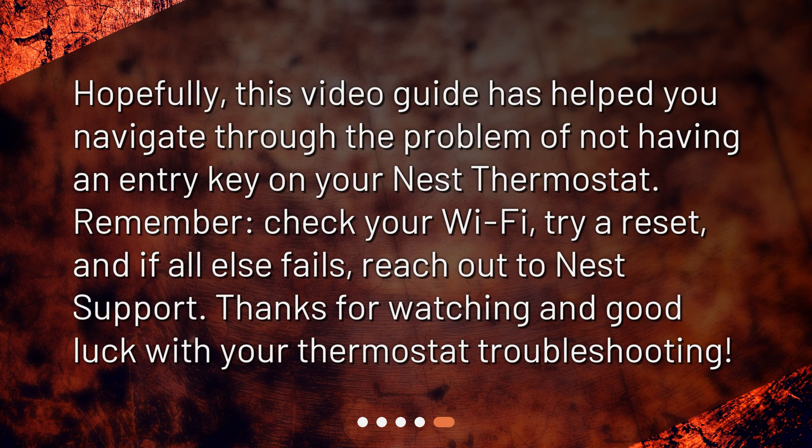Hopefully this video guide has helped you navigate through the problem of not having an entry key on your Nest thermostat. Remember: check your Wi-Fi, try a reset, and if all else fails, reach out to Nest Support. Thanks for watching and good luck with your thermostat troubleshooting.